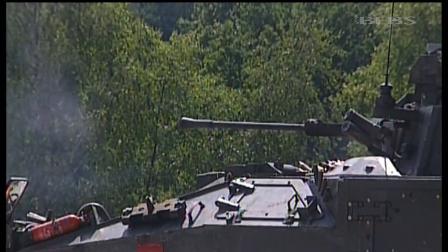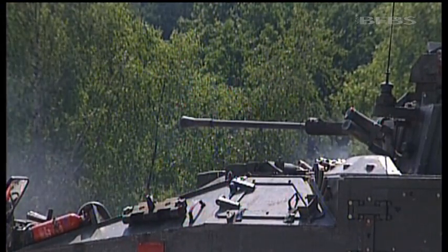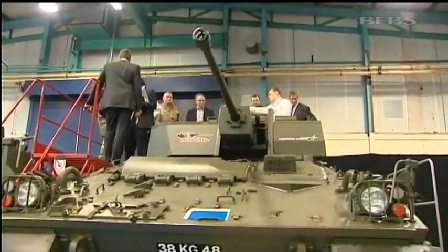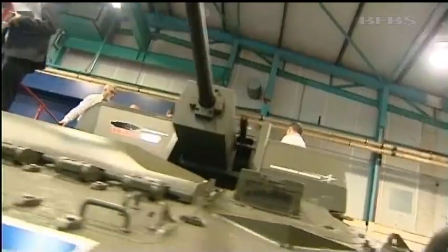Designed for a Cold War battle that never came, the Warrior became the gold standard in infantry protection. Now though, warfare has changed, and Warrior is changing too. Lockheed Martin is working on a billion-pound contract, the Warrior Capability Sustainment Program.